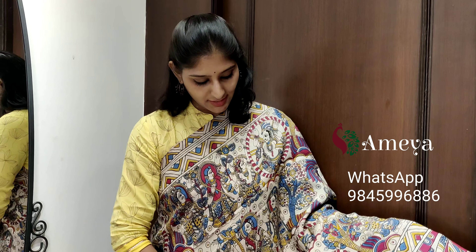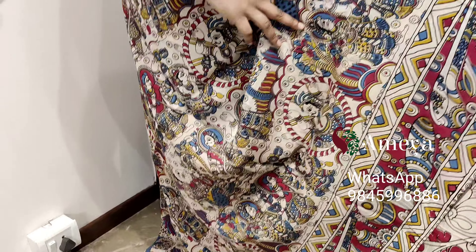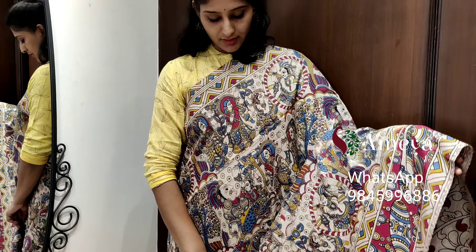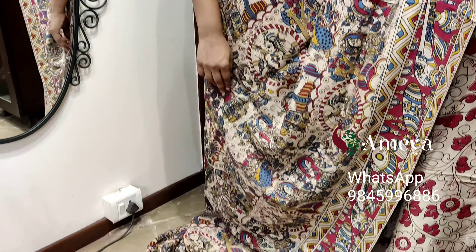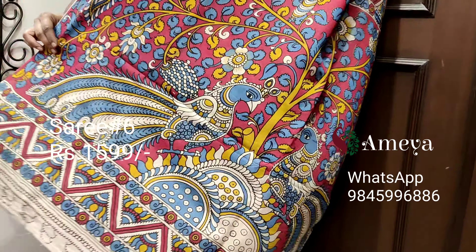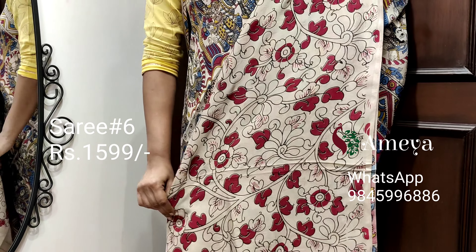This is saree number six. Saree number six is a nice off-white color saree with beautiful prints throughout the body. It has long and short borders on both sides of the saree. Moving on to the pallu, it's a beautiful kalamkari pallu, with a nice off-white printed blouse.